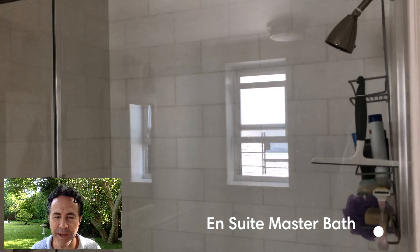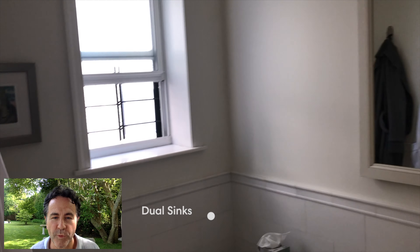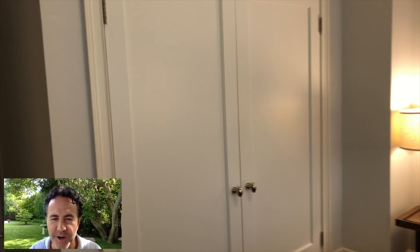This is the bathroom that serves both of the guest bedrooms. It has marble, a little bench, classic molding, and a window — really sweet, and it just works. As we go back out into bedroom two, heading down the residential hall, you'll see a big closet and another closet on the left.